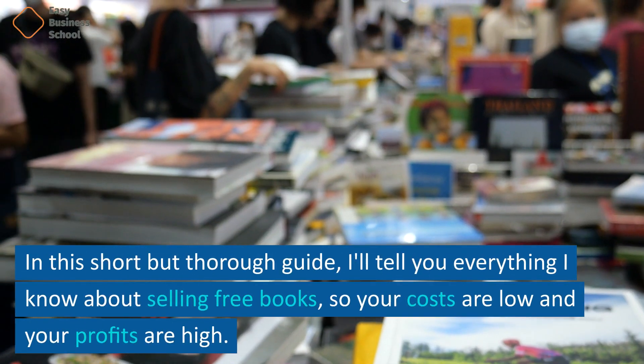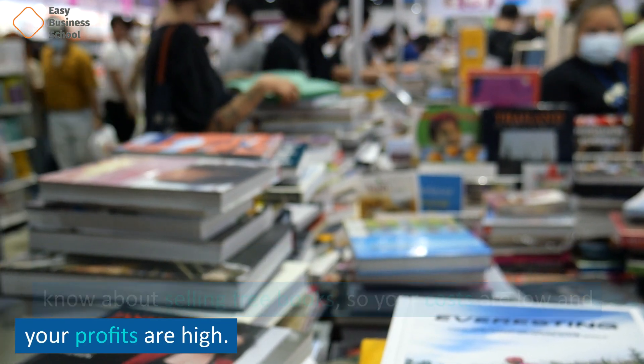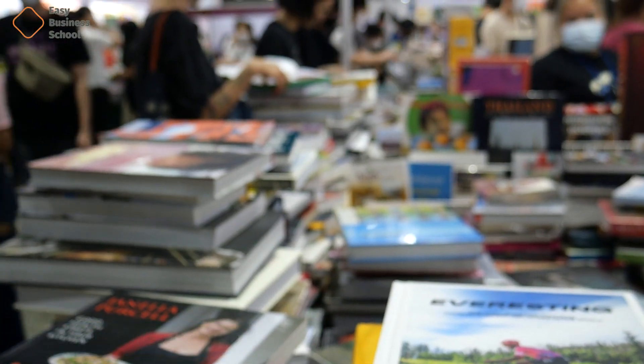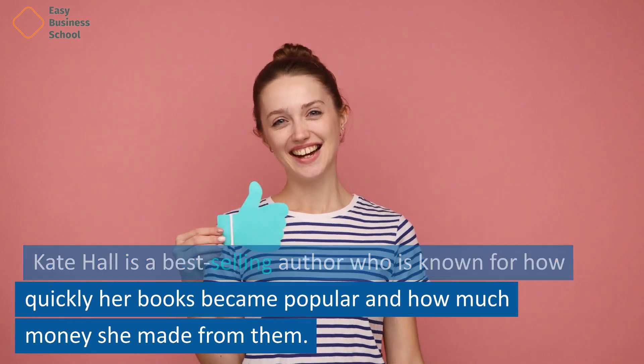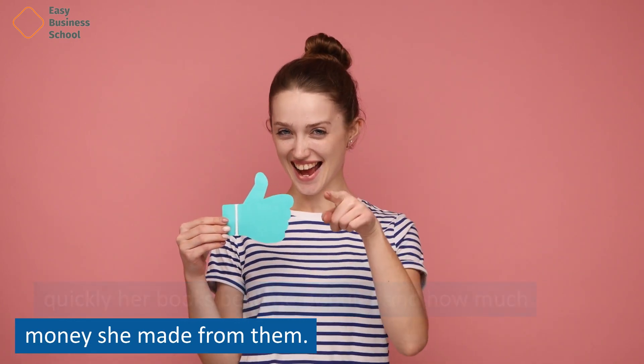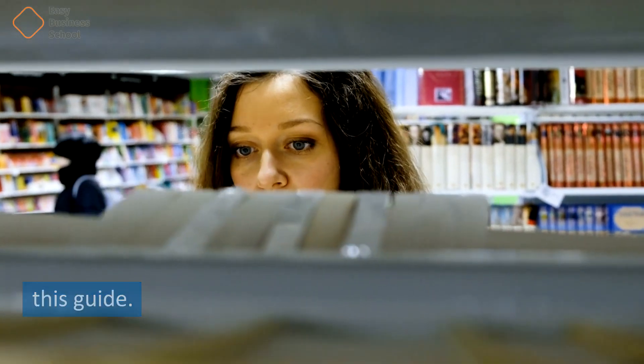In this short but thorough guide, I'll tell you everything I know about selling free books, so your costs are low and your profits are high. Kate Hall is a best-selling author who was known for how quickly her books became popular and how much money she made from them. She shows you how to sell books that readers love in this guide.